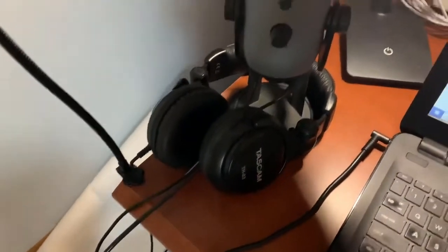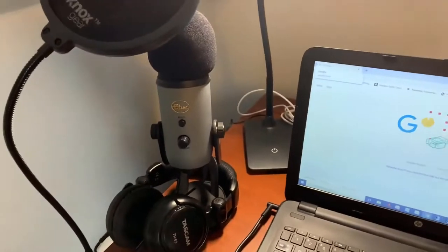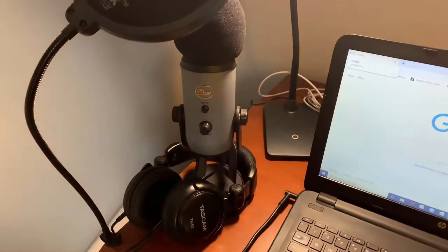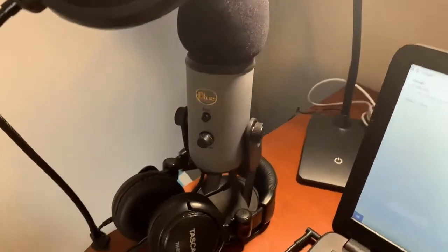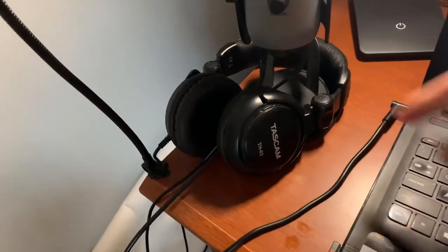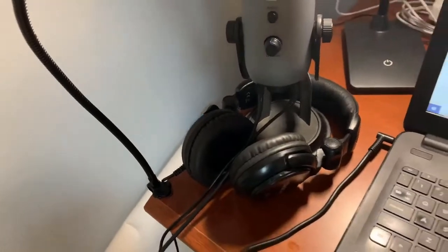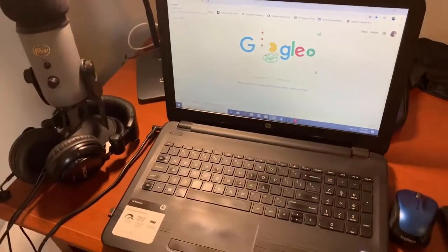I also have the Blue Yeti microphone. I use it when I go live on Facebook or YouTube, or when I'm recording a tutorial or a course. You also need a headphone jack to listen while you're recording. That's really all you guys need.